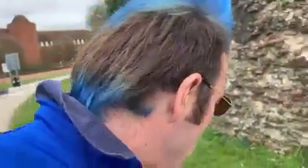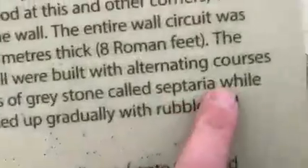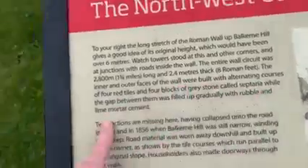The inner and outer faces of the wall were built with alternating courses of four red tiles and four bricks of gray stone called septaria, while the gap between them was filled up gradually with rubble and lime water cement.